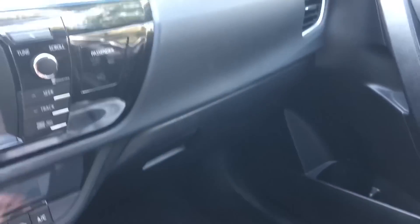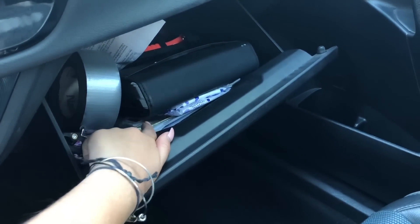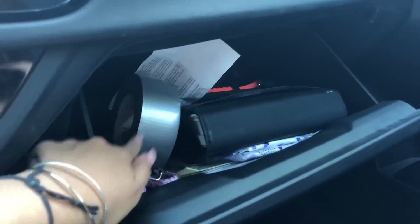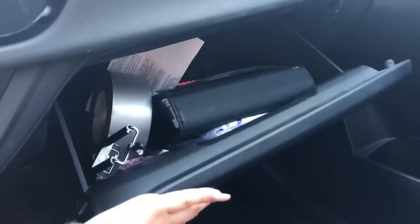Moving on, I have my glove compartment. In here I have some girly products, and a bunch of documents for the car. There's another document up there, a seatbelt cutter that cuts the seatbelt and breaks the window in case you get in a car accident, some tape, my tripod, and scissors because I'm going to be doing a car vlog very soon. That's basically everything in the glove compartment.